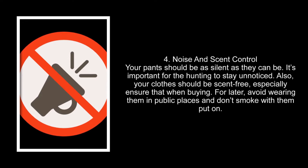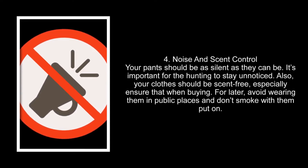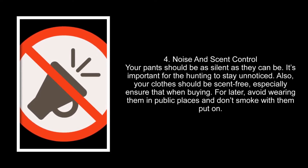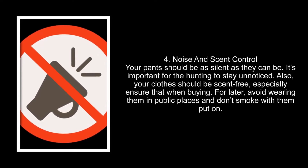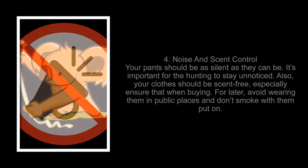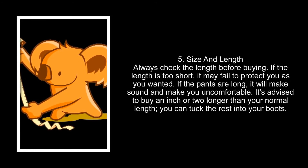Number four: noise and scent control. Your pants should be as silent as they can be — it's important for hunting to stay unnoticed. Also, your clothes should be scent-free. Especially ensure this when buying for later: avoid wearing them in public places and don't smoke with them on.